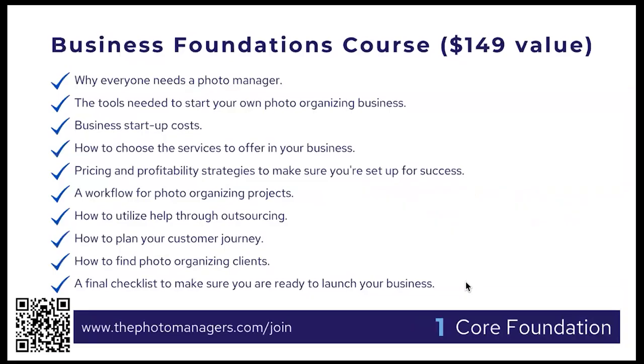The first C is our core foundation. Many people become photo managers having never owned a business before. We added a course included in your membership — a $149 value if purchased separately — that covers business startup costs, how to choose services and price yourself, what a workflow for a photo organizing project looks like, how to outsource, how to plan your customer journey so you have raving fans, and how to find clients. It ends with a final checklist to make sure you're ready to launch your business.